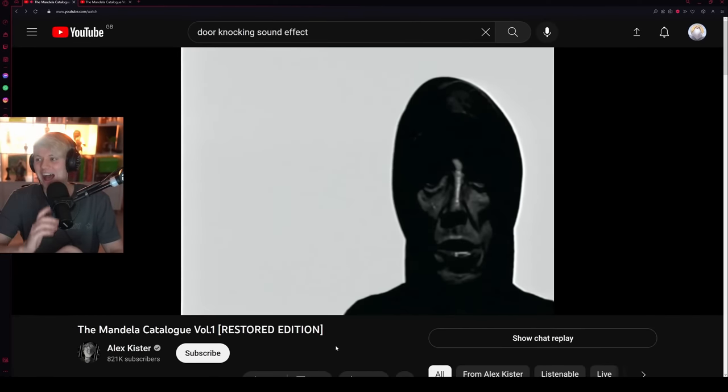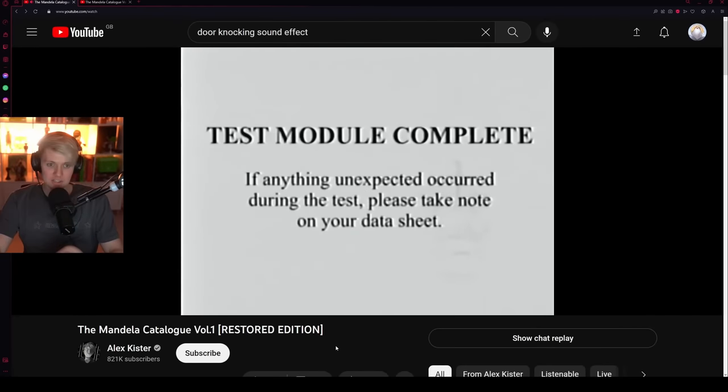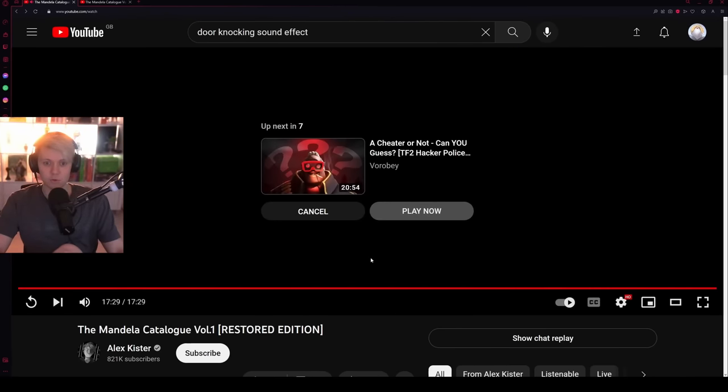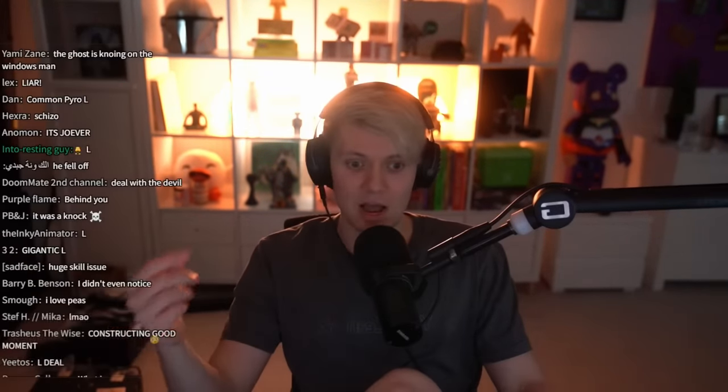And it got me again — scared twice by it! Test module complete — if anything unexpected occurred during the test, please take note on your data sheet. That was cool. He did a good job — it actually made the original look kind of dated, which is a good thing because of how much he's changed and retconned. I think we're done with this reaction today.